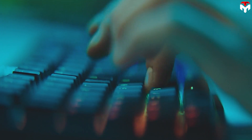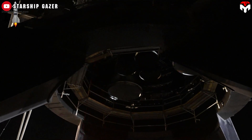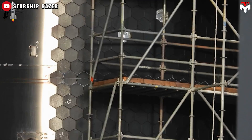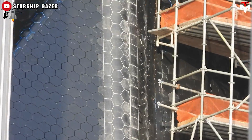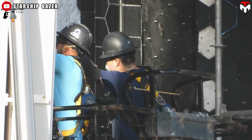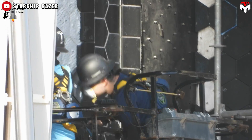As for Starship 31, its engines also need testing for landing capabilities. Moreover, the heat shield and flap system should be inspected. It seems Starship 31 still has older tiles, and SpaceX might replace them with new armor, similar to Starship 30, to ensure a successful landing in the next flight.